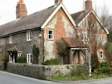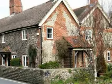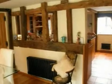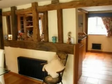A charming Grade 2 listed flint and brick attached cottage. The original part of the cottage is believed to date back to circa 1798, although there has been extensive sympathetic extensions since then, offering a wealth of charm and character.